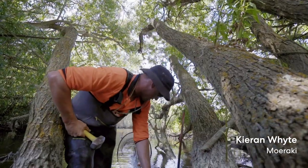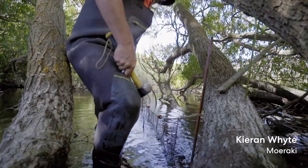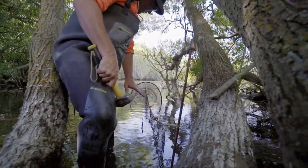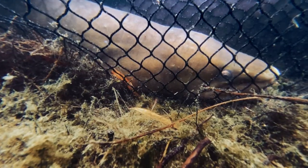We've got this wing here that the tuna can run up either side, and they'll hit the wing and run down into the mouth of the hīnaki, and once they're in they won't come out.